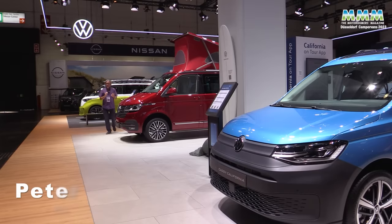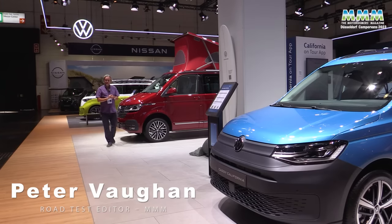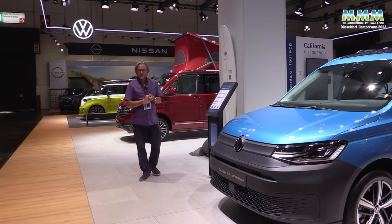Hello, I'm Peter Vaughan and this is the first part of our Dusseldorf Caravan Salon coverage, looking at the smaller campervans in which there have been some very exciting developments this year.